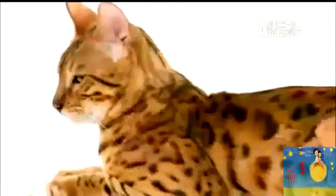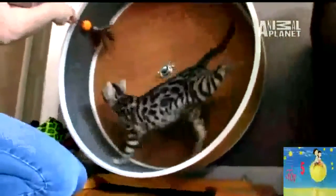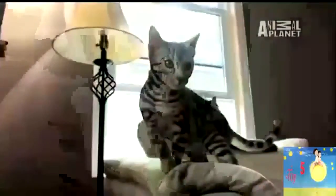This breed is so sought after that in 1999, a woman in London paid nearly $50,000 for her Bengal cat. This is really the Rolls-Royce of kitties. And their uniqueness is not just limited to their look. The Bengal cat doesn't meow quite like other cats — it's actually more of a bark, kind of a raspy sound. Boop! Boop-boop!